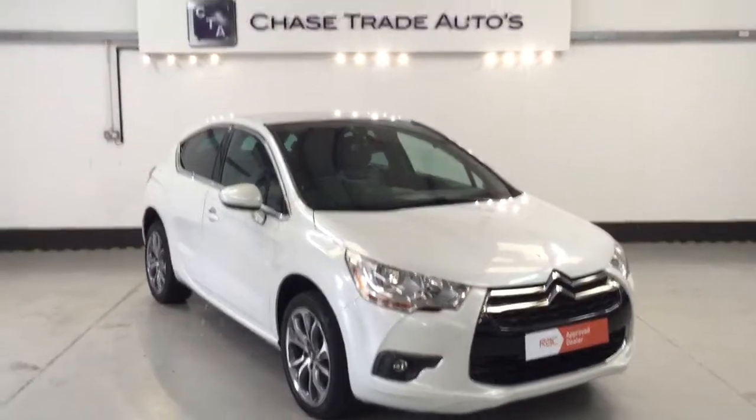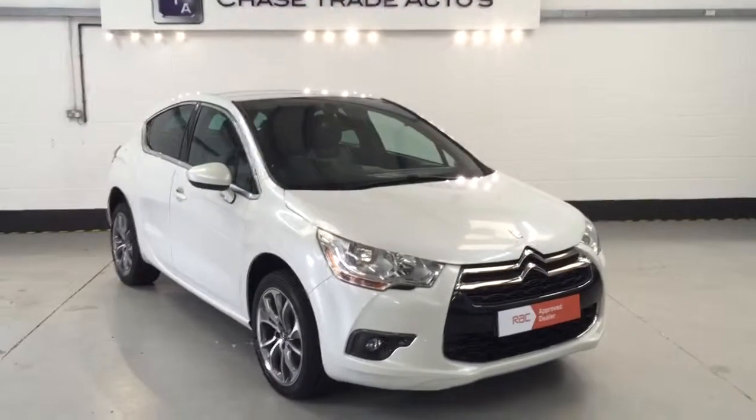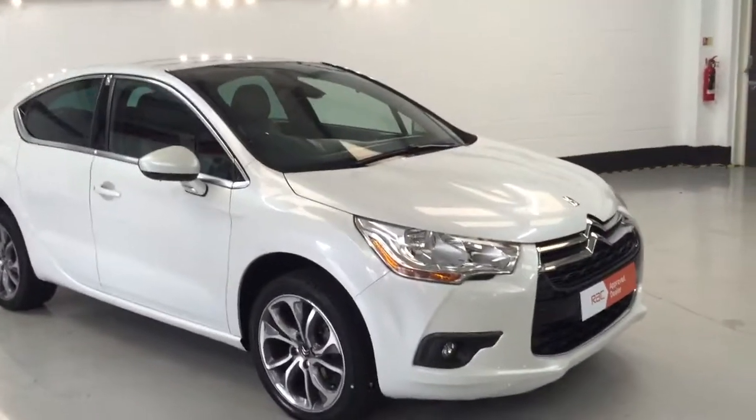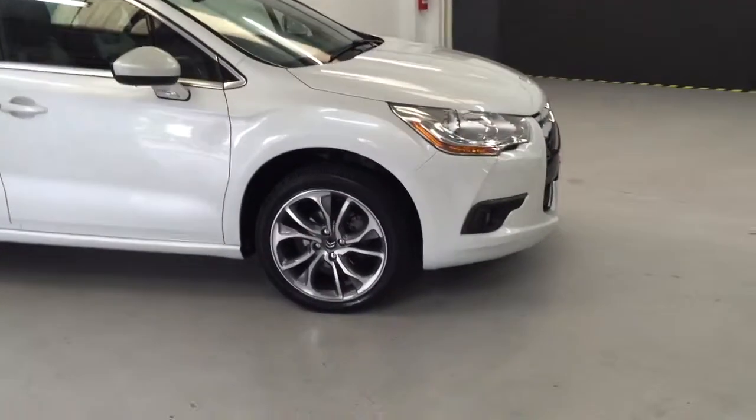Welcome to Chase Trade Autos. Here we have our Citroen DS4 1.6 HDI D Style. The car is finished in a beautiful pearlescent metallic white and benefits from 17 inch diamond turned alloys.